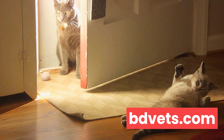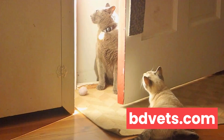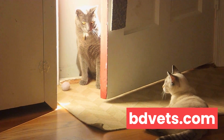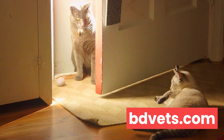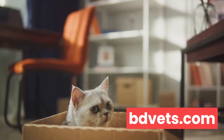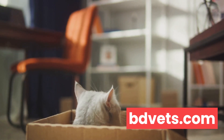Next up, we have biodegradable litters. These are made from materials like wheat, corn, or recycled paper. They're eco-friendly and often less dusty than clay litters, which can be a big plus if your cat or anyone in your household has respiratory issues. However, some cats might not like the texture or smell of these litters, and they can be a bit pricier than standard options.